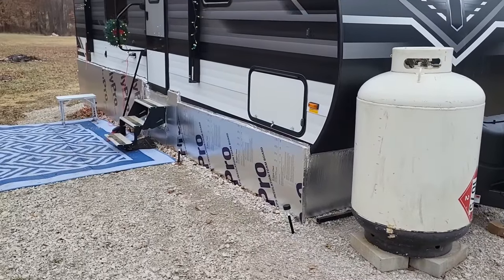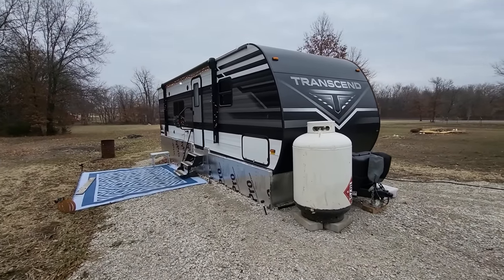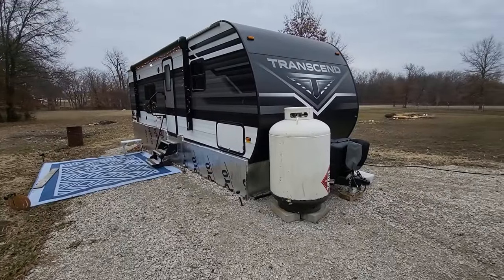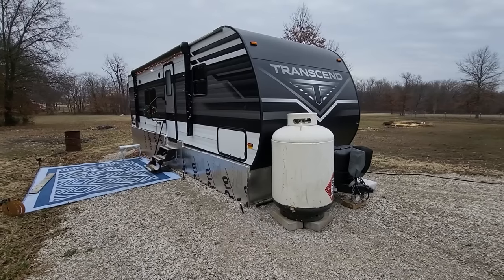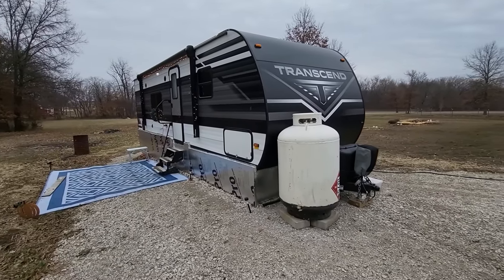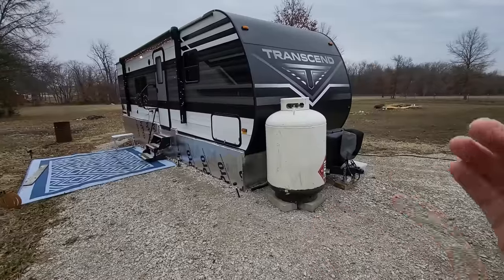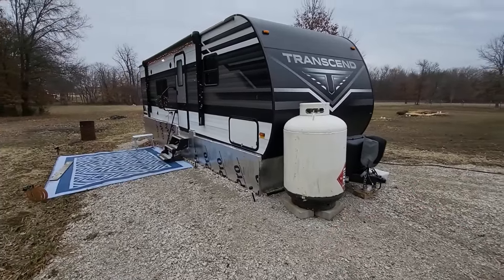This is a 247 Bunkhouse Transcend. It is a four-season camper, so it does have extra insulation on the underbelly. That helps a lot during the winter — I've never had it get below 68 inside as long as that propane is running. When I got the demo, they told me that the duct work for the heater runs underneath the camper in the underbelly, which provides some heating to the tanks — the black, gray, and fresh water tanks.